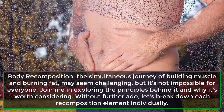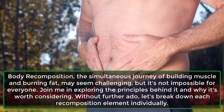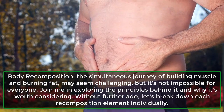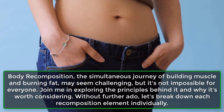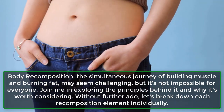Body recomposition — the simultaneous journey of building muscle and burning fat — may seem challenging, but it's not impossible for everyone. Join me in exploring the principles behind it and why it's worth considering. Without further ado, let's break down each recomposition element individually.